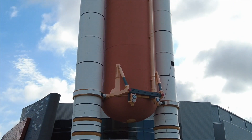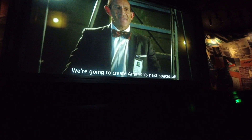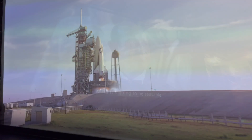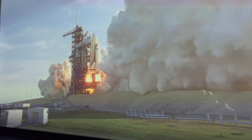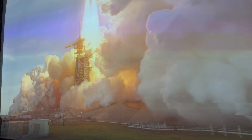Next, head over to the Space Shuttle Atlantis exhibit where you will see the shuttle itself. We're going to create America's next spacecraft — it's going to launch like a rocket and land like an airplane, and it's going to be reusable. Atlantis has carried 207 astronauts on 33 missions over 26 years, spending 307 days in space and flying 126 million miles.